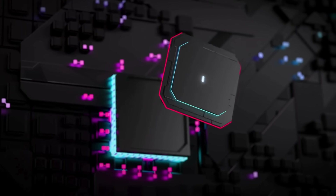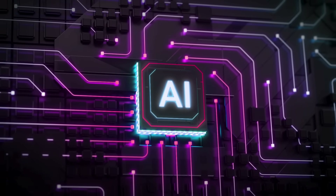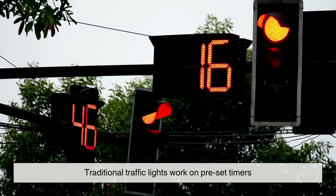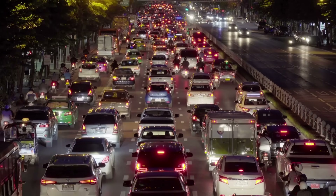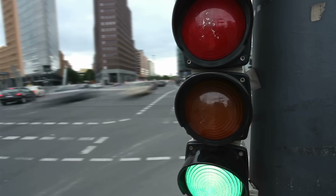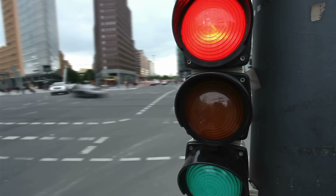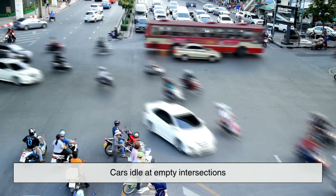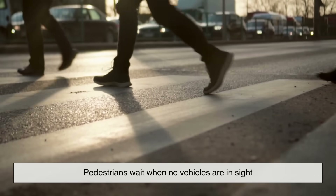To appreciate how revolutionary AI can be, we need to understand the problem it's solving. Traditional traffic lights work on preset timers. These systems don't account for real-time traffic conditions. Whether it's a lazy Sunday morning or a chaotic Friday rush hour, the lights often switch at the same intervals. The result? Inefficiencies everywhere. Cars idle at empty intersections.